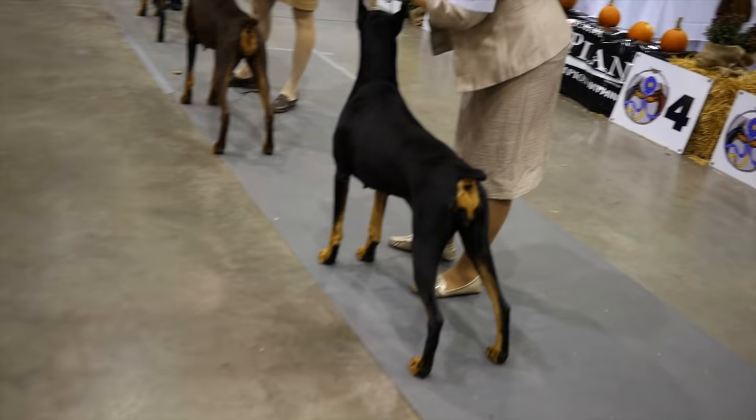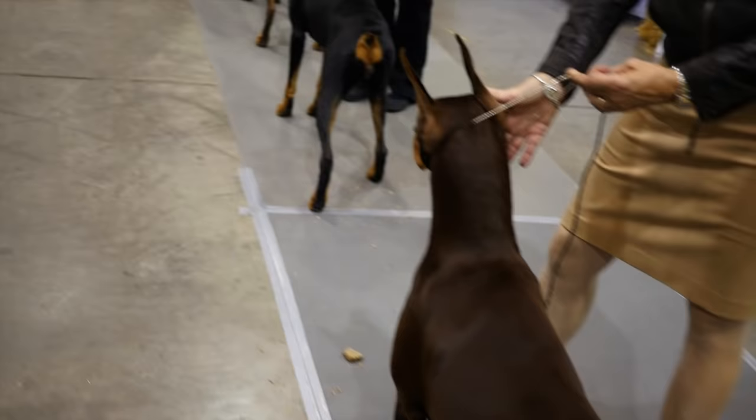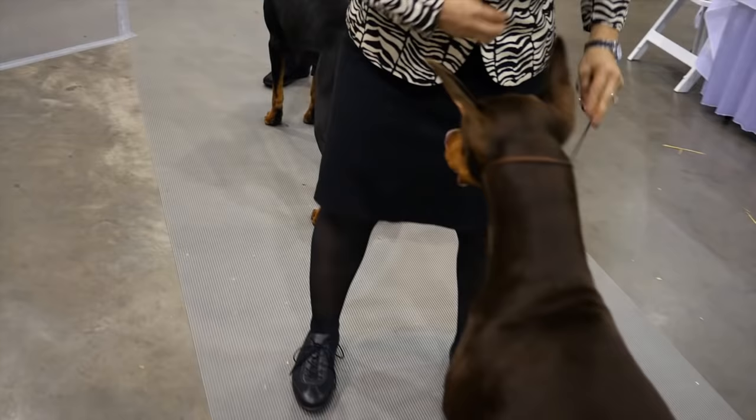Walking up the line from the rear, notice the rear muscling and parallel hocks. Neck should flow smoothly into the shoulders. The top view should look smooth, not lumpy and bumpy. Check that the shoulders, rib spring, and hindquarters are the same width, and the loin is muscular.